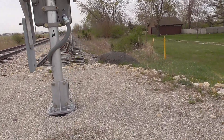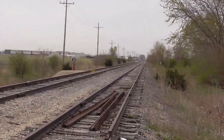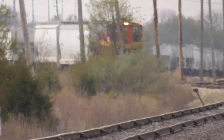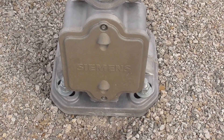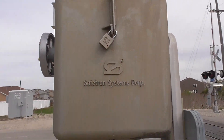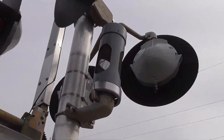Looks like he's switching up the pellet hoppers. The other side also has a single-sided Siemens base, a Safe-tran gate mechanism, and another NEG e-bell.